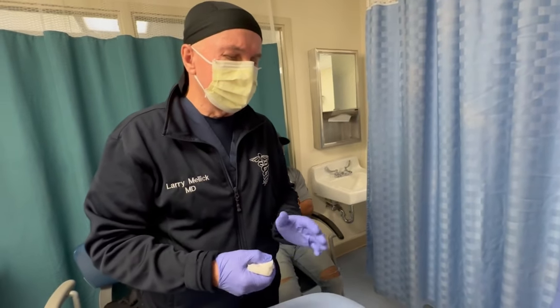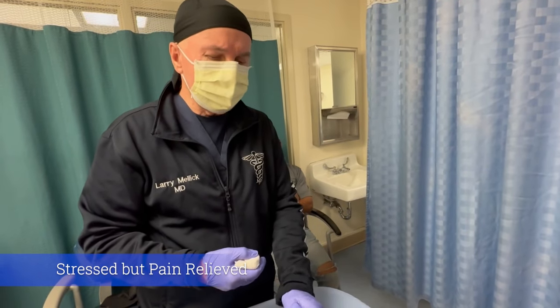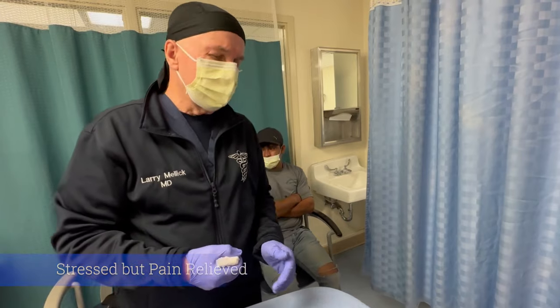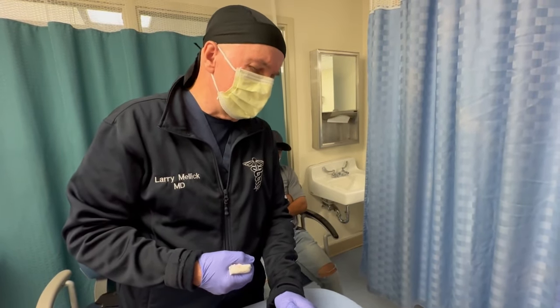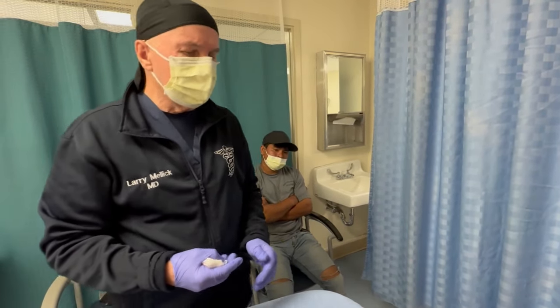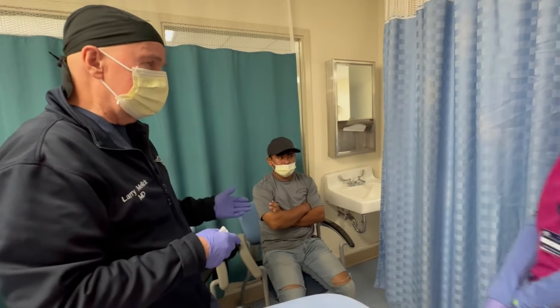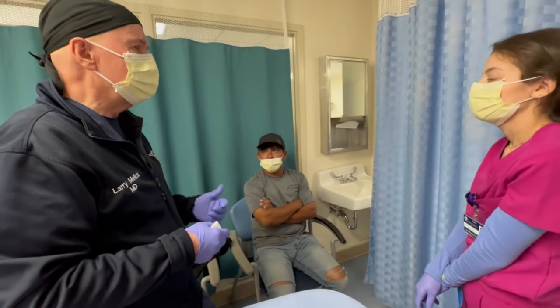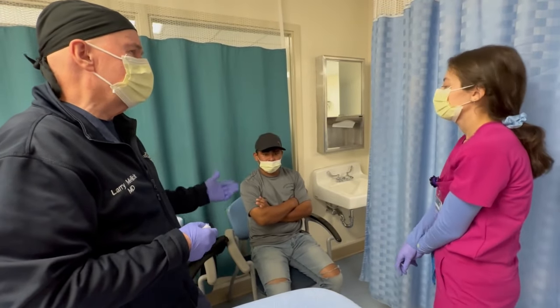I think he's going to do a whole lot better. He's a little stressed — totally understandable, good kid. Is the pain much better? A little better? Okay, good. So he says it's better. We're going to need to continue the clindamycin antibiotic, and he'll continue to apply it for seven days.